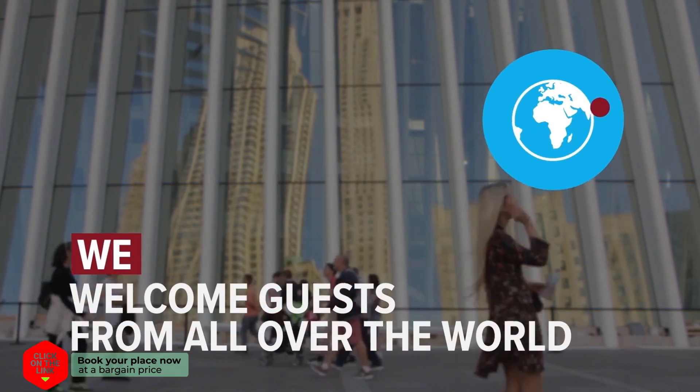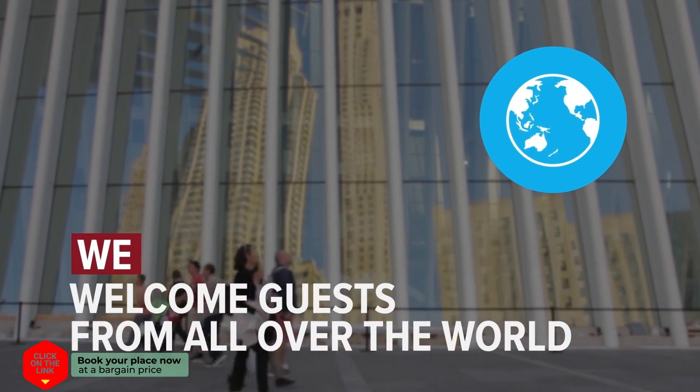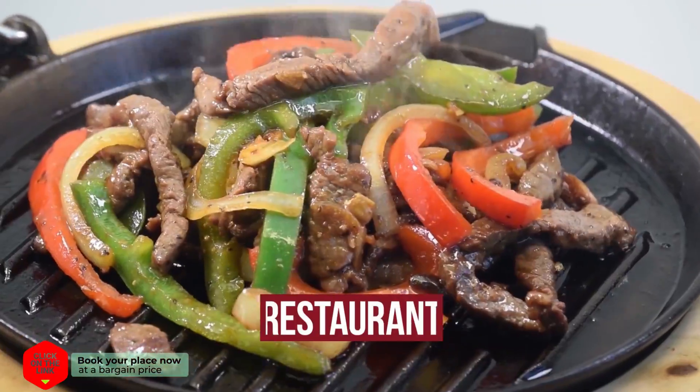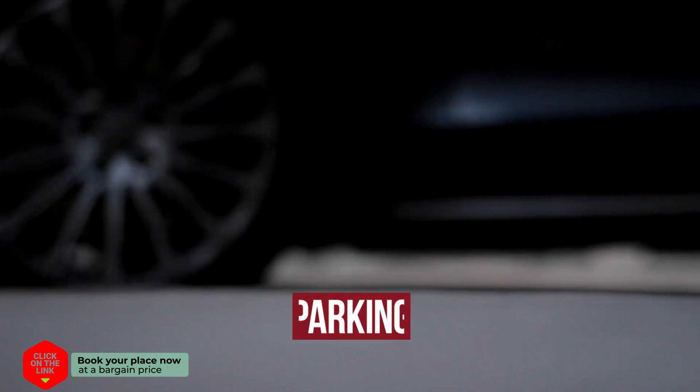We welcome guests from all over the world. The hotel has comfortable rooms, free Wi-Fi, swimming pools, restaurant, and parking.